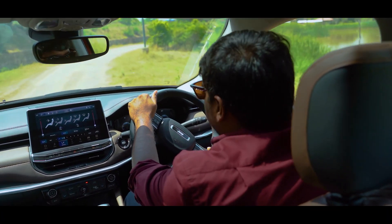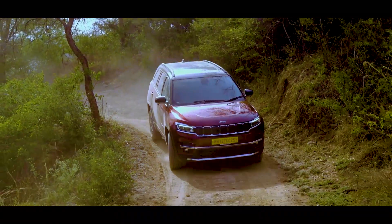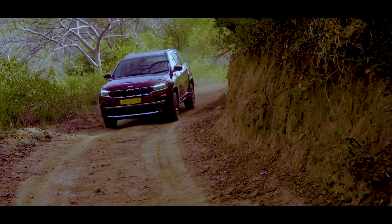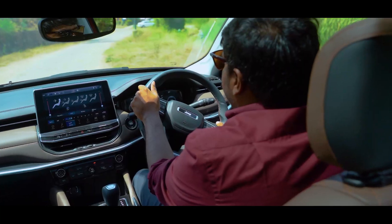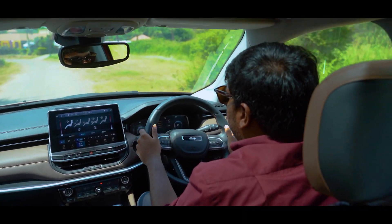Jeep is known for its off-road capabilities but with the Jeep Meridian, you get the best of both worlds — a good off-road performance as well as good on-road performance. It handles corners really well and even the steering feel is quite adequate.